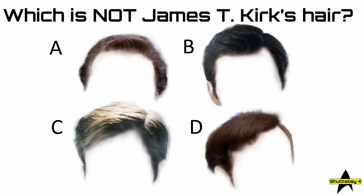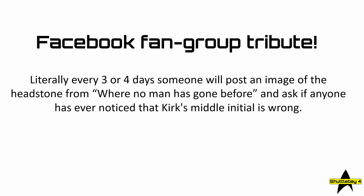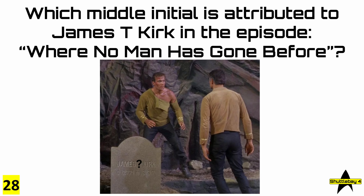The next question is a Facebook fan group tribute. Literally every three or four days, someone will post an image of the headstone from 'Where No Man Has Gone Before' and ask if anyone has ever noticed that Kirk's middle initial is wrong. So which middle initial is attributed to James T. Kirk in that episode?